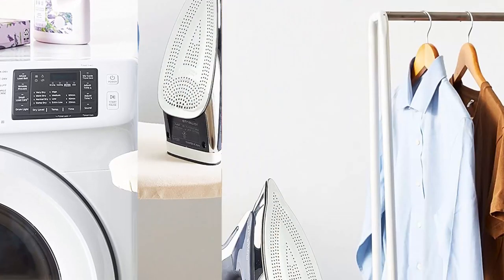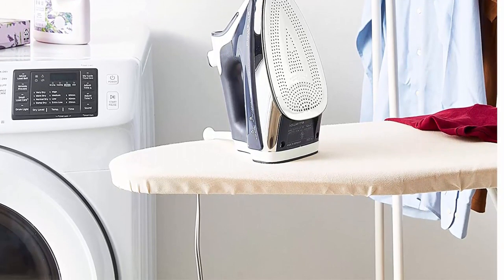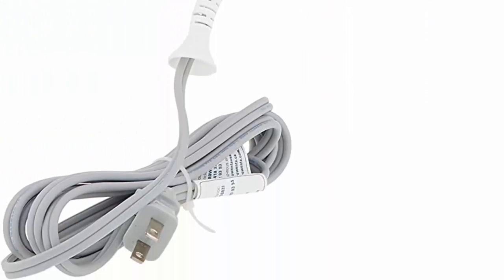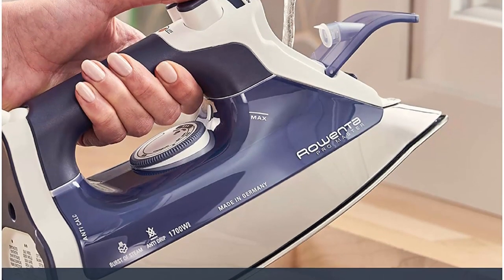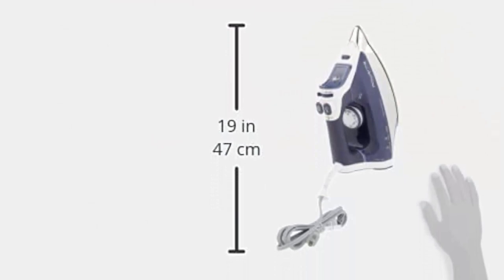This iron can use any water straight from the sink since it has an anti-calcium system. It also has an easy fill hole, anti-drip lid, and clearly displays the water level to let you know when it's time to refill the extra large 12.7 ounce water tank. Safety comes first with Ronta: this iron comes with a 3-way automatic shut-off system — after 8 minutes vertically, 30 seconds face down or on its side.